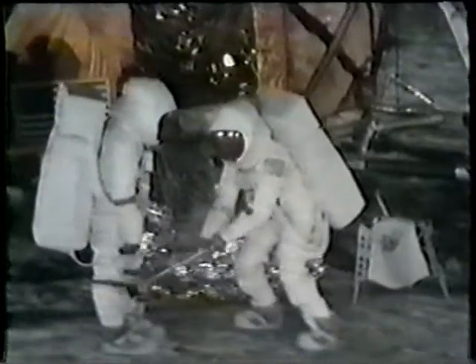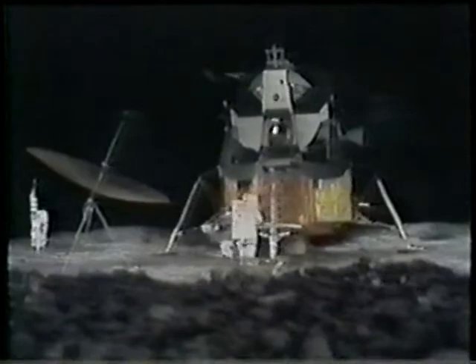After this probably four to five hour bit of activity, they'll brush each other off, take some of what they've gathered back into the lander, and go for about a 16-hour rest period before preparing for the second EVA.